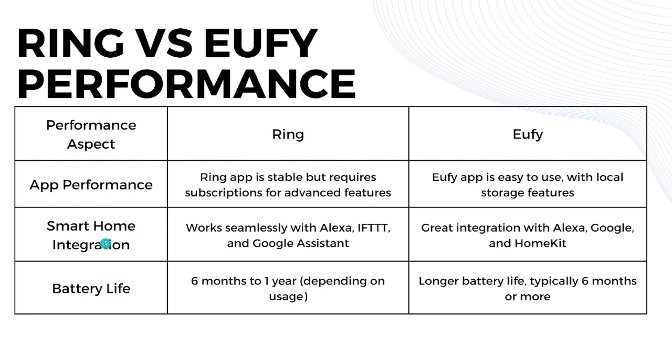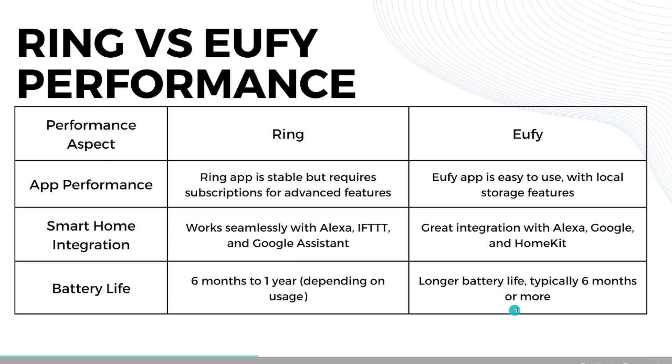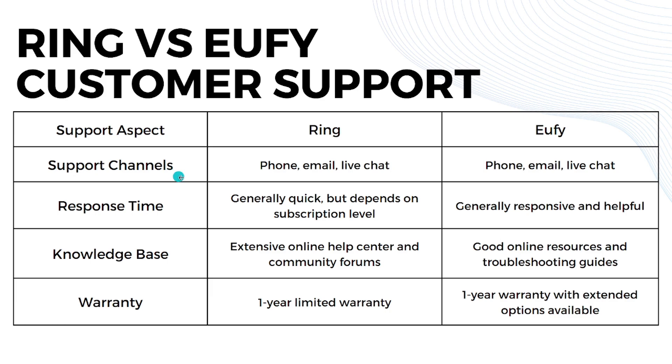Ring has clear two-way audio with noise cancellation; U5 offers crisp audio with echo reduction. The Ring app is stable but requires a subscription for advanced features, while the U5 app is easy to use with local storage features. For battery life, Ring lasts up to six months to one year depending on usage, and U5 typically runs six months or more due to longer battery life.